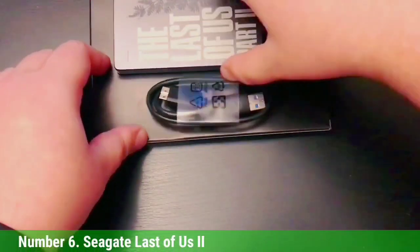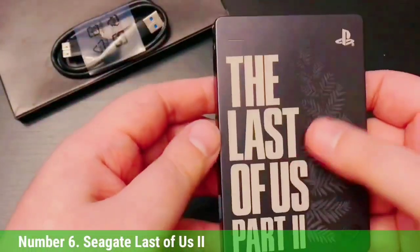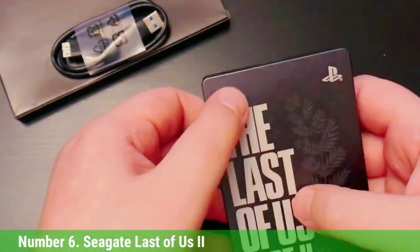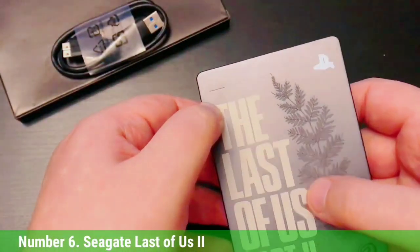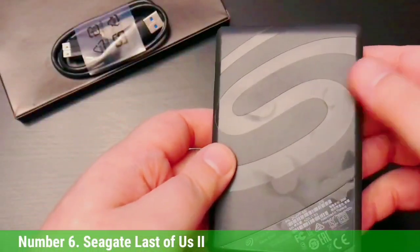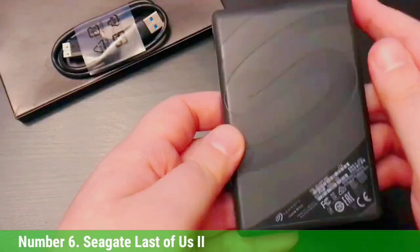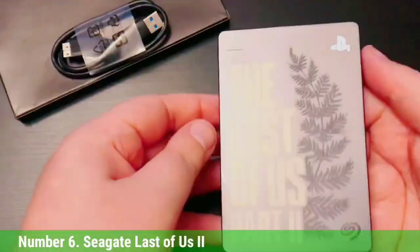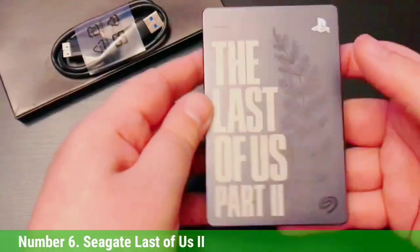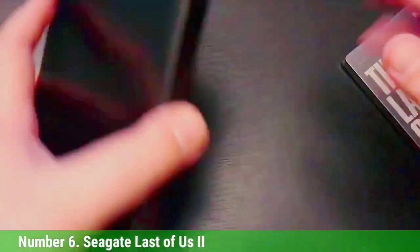Number 6: Seagate Last of Us Part 2. Sony doesn't have any official PlayStation external drives, but the Seagate Last of Us Part 2 hard drive is about as close as you'll get. This decent HDD offers 2TB of storage, as well as a stylish front design with a logo from The Last of Us Part 2. The branded logo arguably adds a good $10 or $15 to the price.